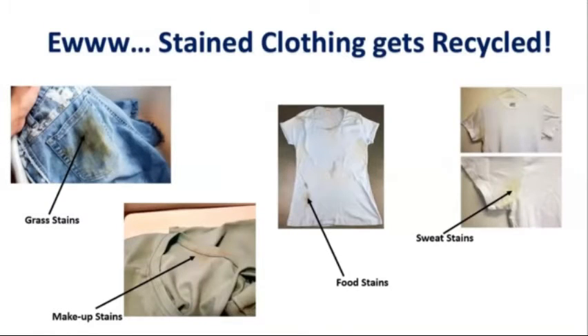When going through clothing, it is important to look for stains. When looking for stains, you want to check at the bottom of the shirt sleeves for sweat stains, around the neckline of shirts for makeup stains, look for grass stains especially on shorts and pants, and discoloration of any kind on items of clothing.